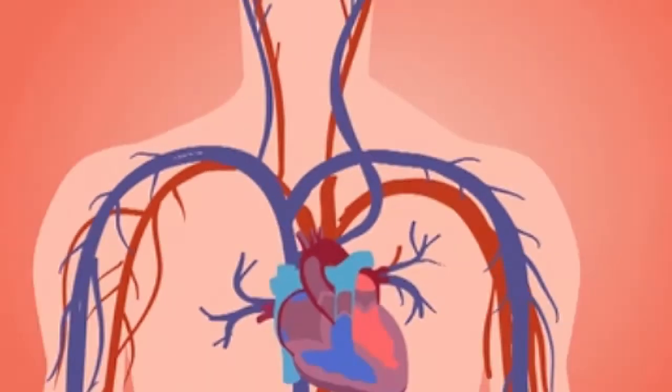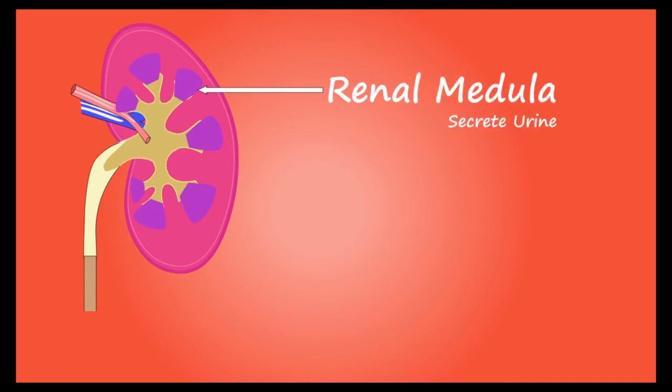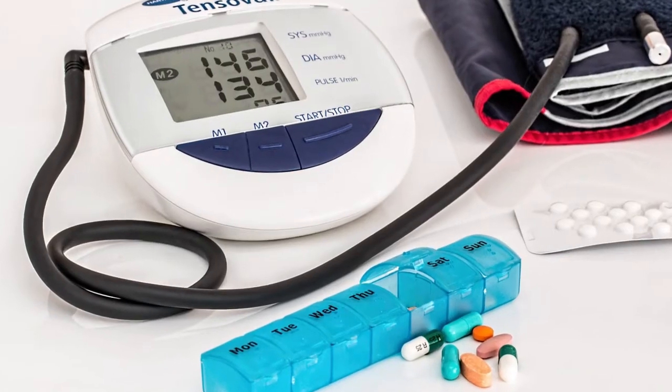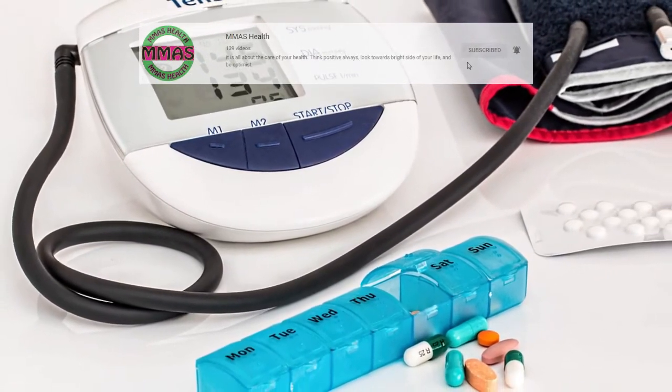Number five: high blood pressure. High blood pressure happens when the force of the blood pushing on the walls of your arteries is too high. This can damage or weaken the blood vessels around the kidneys, impacting kidney function and causing high creatinine. Since high blood pressure often has no symptoms, many people don't know they have it — it's often detected during a routine health screening.